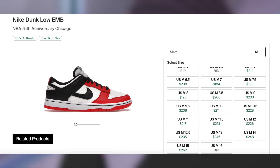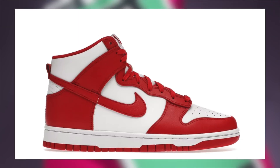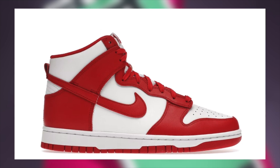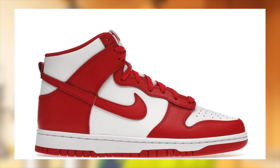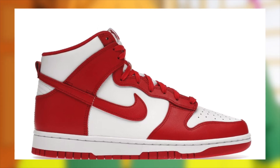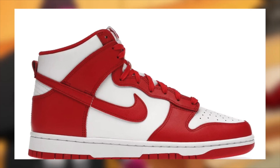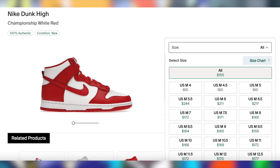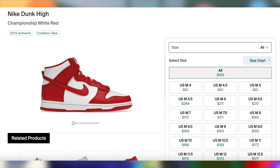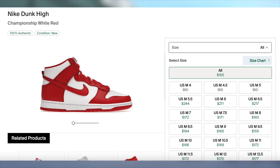Next up, also on March 1st for $110, the Dunk High University Red may potentially be dropping. I say potentially because these are currently only loaded on Finish Line, JD, and DTLR, and sometimes those calendars tend to be inaccurate. Europe has already released these as well, but regardless, whenever they do end up dropping for US, they should be profitable with a good margin.